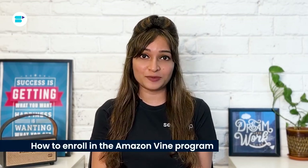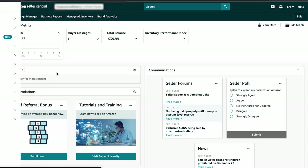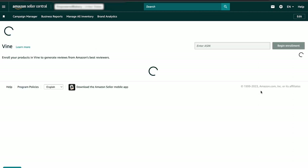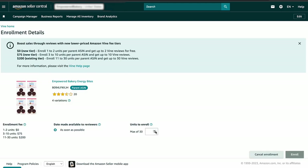Here's a step-by-step guide to enrolling in the Amazon Vine program. Log in to your Amazon Seller Central account and go to the Advertising tab, then select Vine. Enter the ASIN you want to enroll in the search box and choose the number of units you want Vine Voices to review — up to 30. After registering the ASIN, you can track progress through the enrollment details page by selecting the Details button.